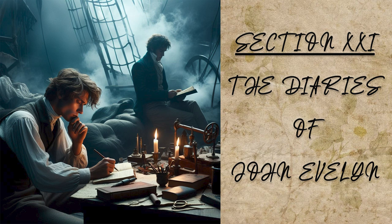The next day I was conducted to the ghetto, where the Jews dwell together in a tribe or ward, where I was present at a marriage. The bride was clad in white, sitting in a lofty chair, and covered with a white veil. Then two old rabbis joined them together, one of them holding a glass of wine in his hand, which in the midst of the ceremony, pretending to deliver to the woman, he let fall. The breaking whereof was to signify the frailty of our nature, and that we must expect disasters and crosses amid all enjoyments. This done we had a fine banquet, and were brought into the bride chamber, where the baird was dressed up with flowers, and the counterpane strewn in works. At this ceremony we saw diverse very beautiful Portuguese Jewesses, with whom we had some conversation.